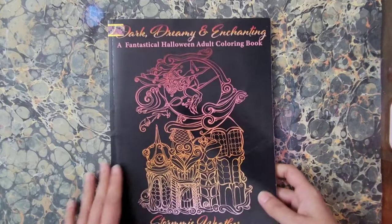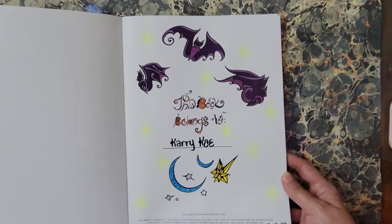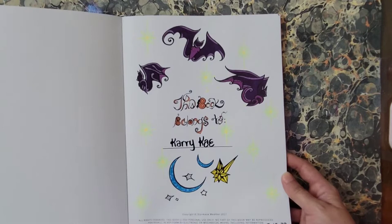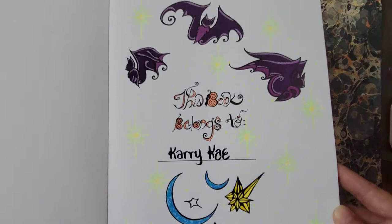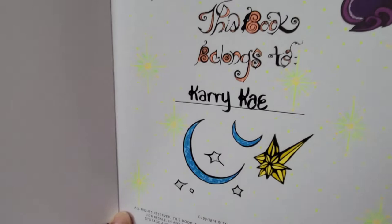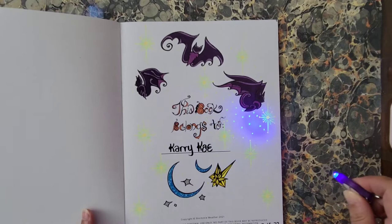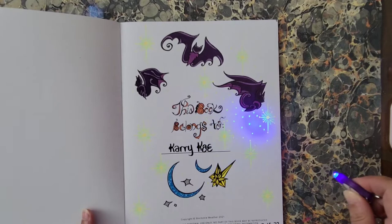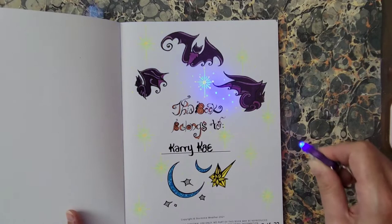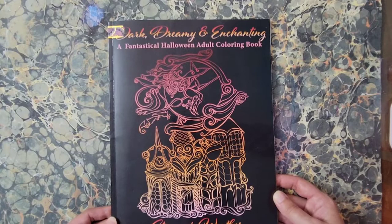Next I have Dark Dreamy and Enchanting: A Fantastical Halloween Adult Coloring Book by Stormy Weather — found this person on Instagram. I did the first page, the name plate page, and I used permanent markers — Sharpies. The moon is a combination of neon and metallic marker; there's some glitter gel pen in there — those are my Sew Color glitter gel pens. It's glowy — they have some good UV reactive glitter gel pens in that Sew Color set. That is Dark Dreamy and Enchanting: A Fantastical Halloween Adult Coloring Book by Stormy Weather.